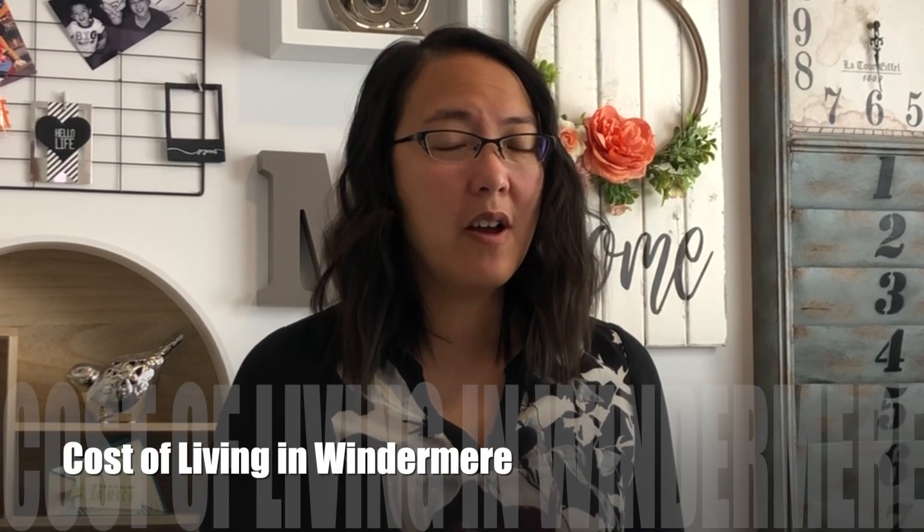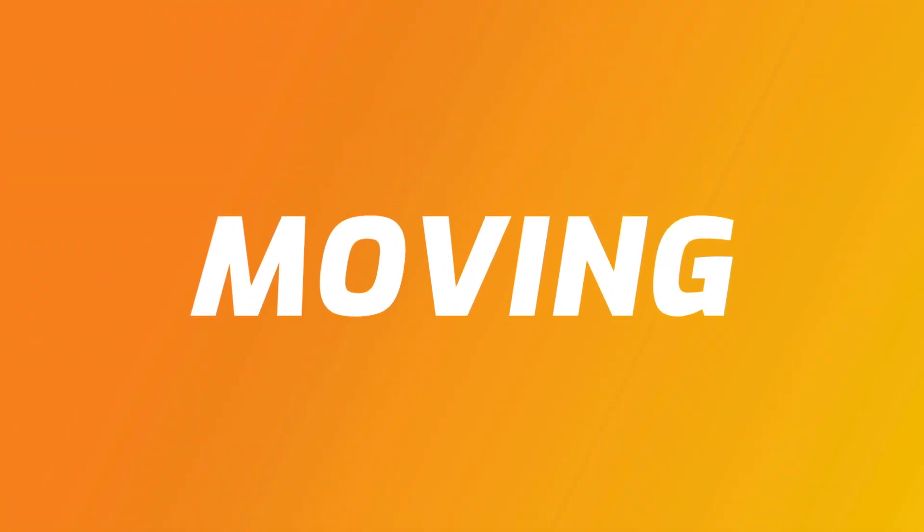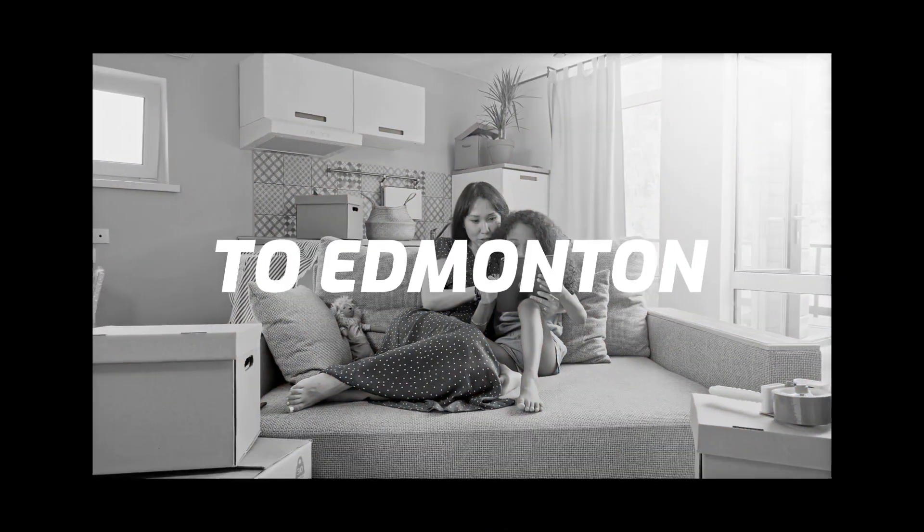Are you thinking about living in Windermere? You're going to want to check this video out because we're going to talk all about the different areas in Windermere. Hi, this is Melody Wilson with the Real Life team at RE/MAX Elite, and today I'm going to talk to you about a southwest community of Edmonton called Windermere.